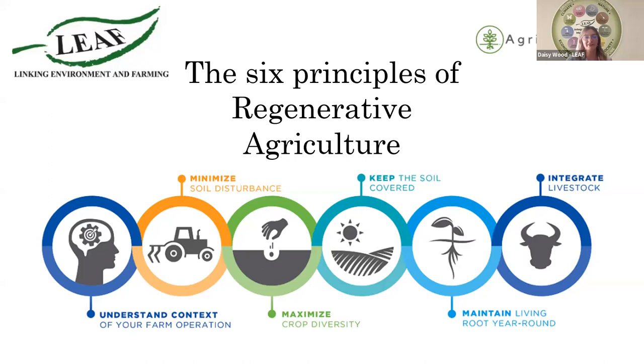Hello and welcome everyone. Thank you so much for your time this afternoon. I hope you're as excited as we are for this interactive webinar on the six principles of regenerative agriculture as part of a Horizon 2020 project called AgriCapture CO2. I am Daisy Wood, a technical officer at LEAF and also one of the AgriCapture CO2 leads.